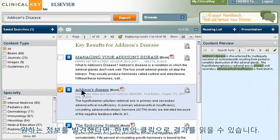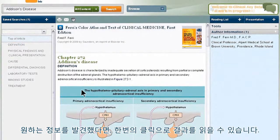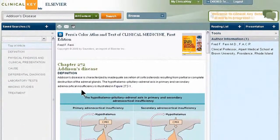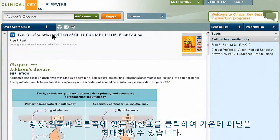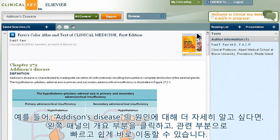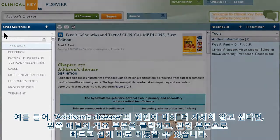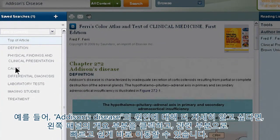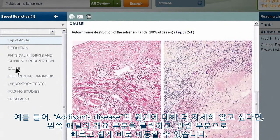Found what you want? Just one click and you're reading it in the easy-to-navigate content reader. The central panel displays your content, and you can always maximize the panel by clicking the arrows to the left and right. In this example, you want to know more about the causes of Addison's disease, so you click on the relevant part of the outline in the left panel and jump directly to the relevant subsection — quick and easy.